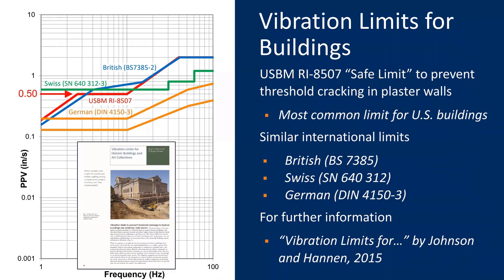I'll provide citations for all papers at the end of the webinar. Here you can see the limits from British, Swiss, and German standards — indeed they are similar to the U.S. Bureau of Mines limits. So fortunately there is relatively good agreement on vibration limits to protect buildings.